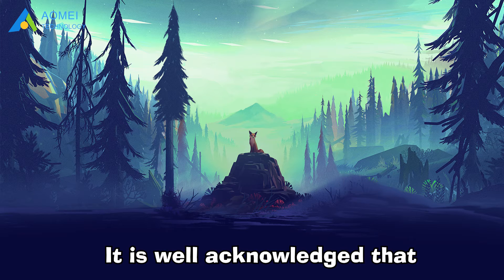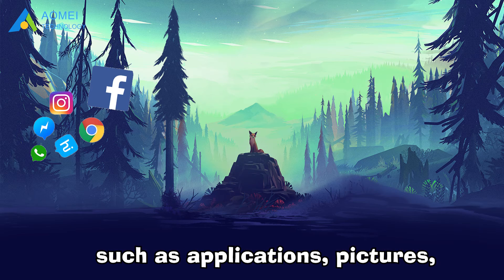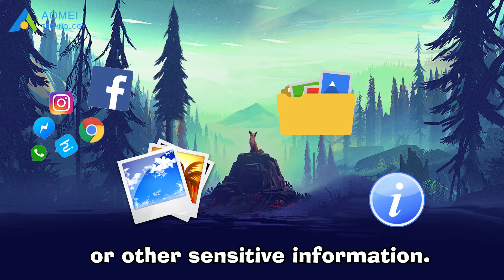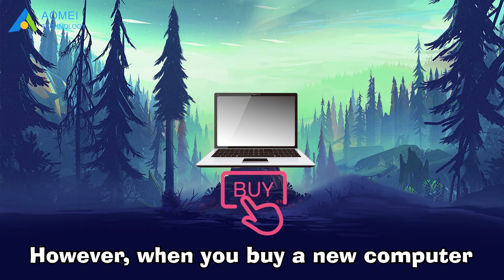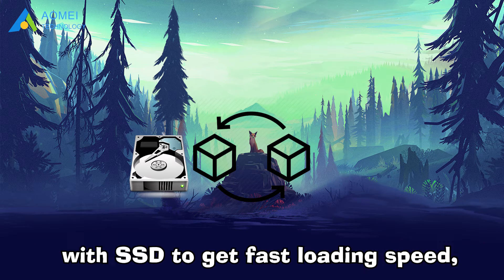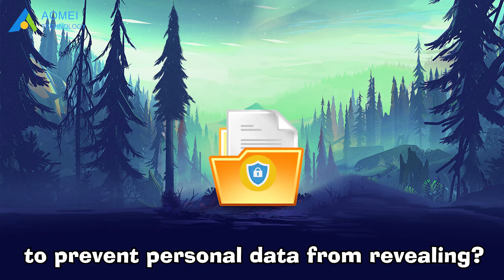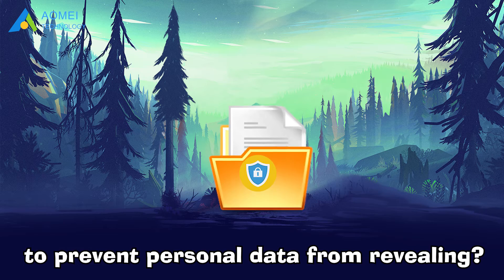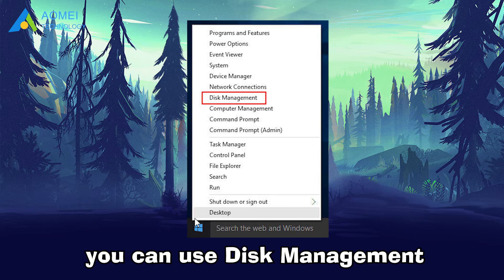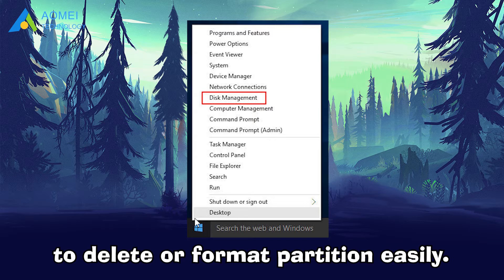It is well acknowledged that users store a lot of data such as applications, pictures, important files, or other sensitive information. However, when you buy a new computer and sell the old one, or want to replace your current HDD with an SSD to get faster loading speed, what can you do to prevent personal data from being revealed? Just deleting the data or formatting them? Of course, you can use Disk Management in Windows 10 to delete or format a partition easily.